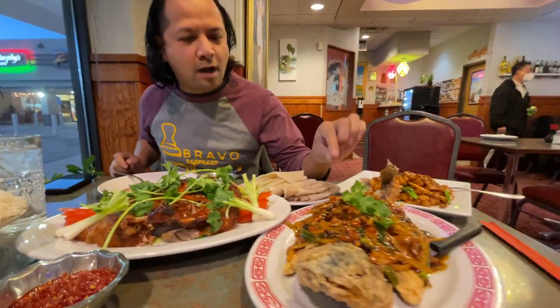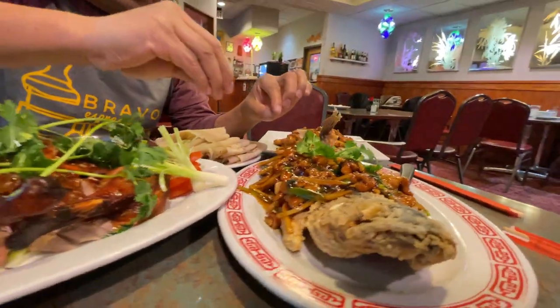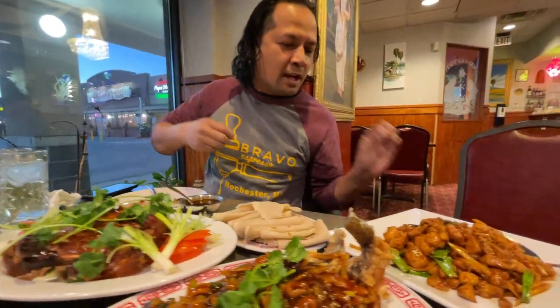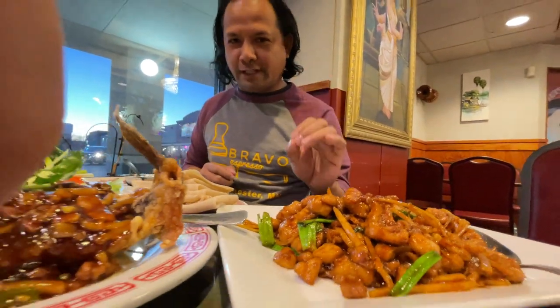We have the walleye — deep-fried walleye stir-fry over some brown sauce — and then they have some pork with bamboo shoots stirred in brown sauce. And this is the famous Cambodian dish found throughout Southeast Asia: the chicken ginger stir-fry.